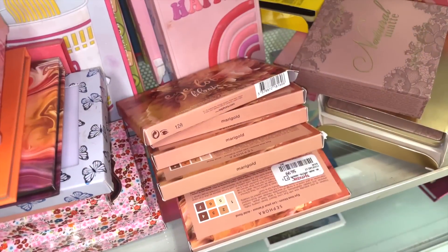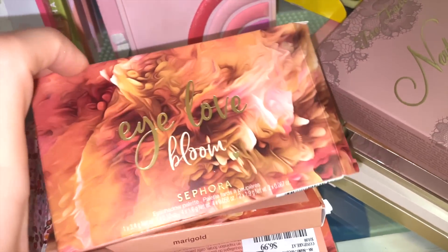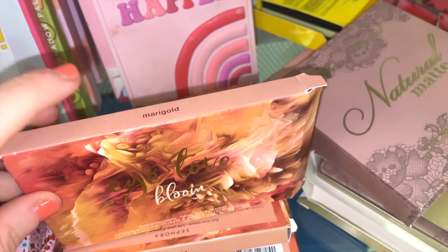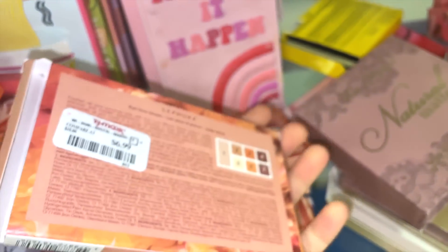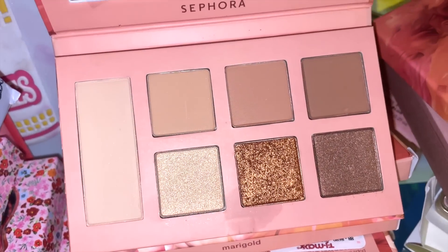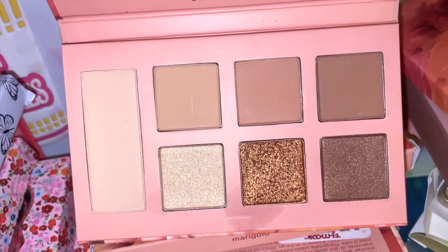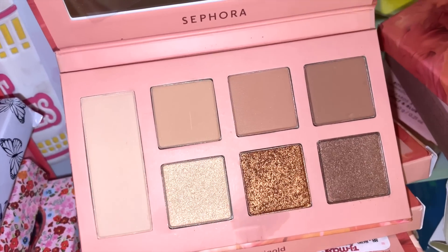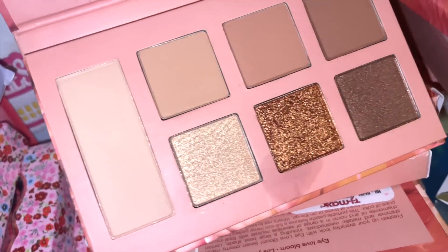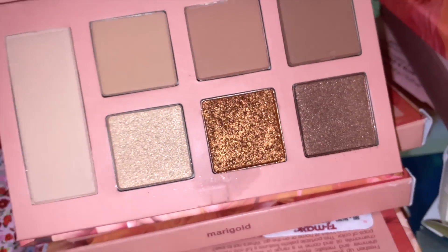They also have another I Love Bloom palette in the Mari Gold shade, also $6.99. It's a bit warmer — actually I'd say more neutral, not too cool not too warm — with three metallics and three mattes. This middle shade is so pretty.